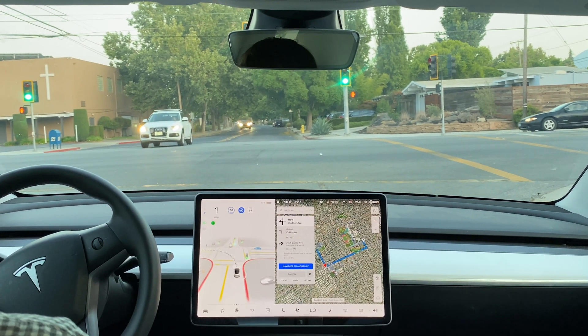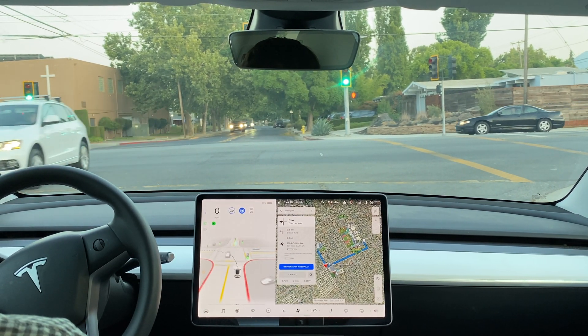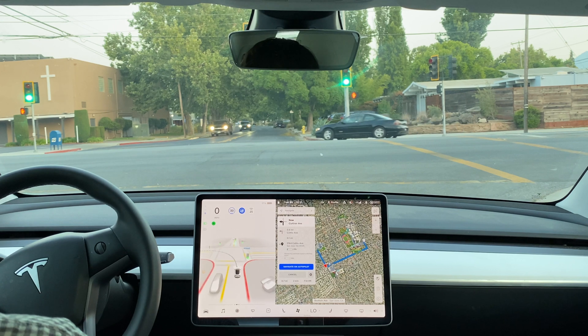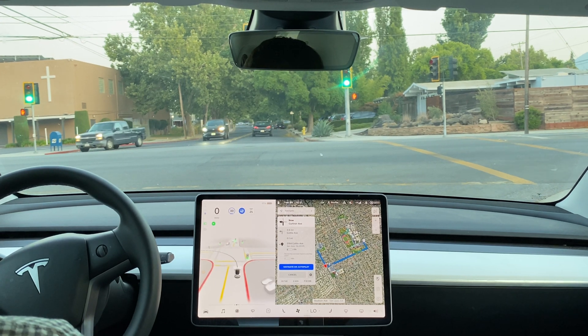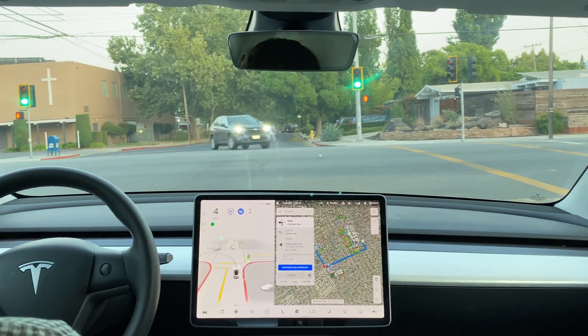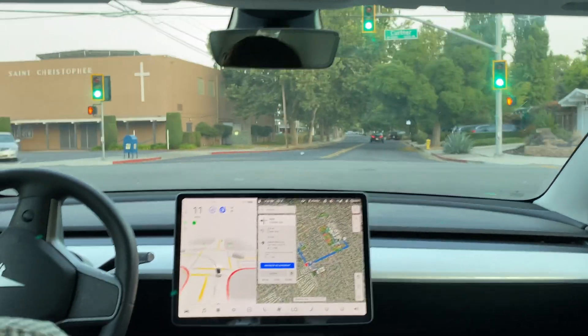The light has turned green. The car seems to be waiting for it to be our turn. This car up here has its blinker on — let's see what happens here. All right, now the car proceeds.